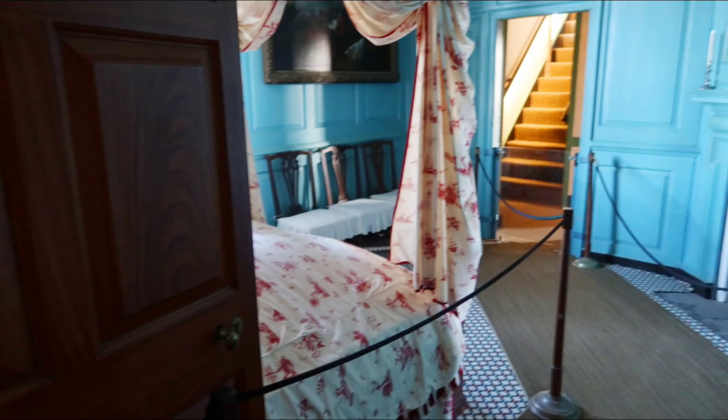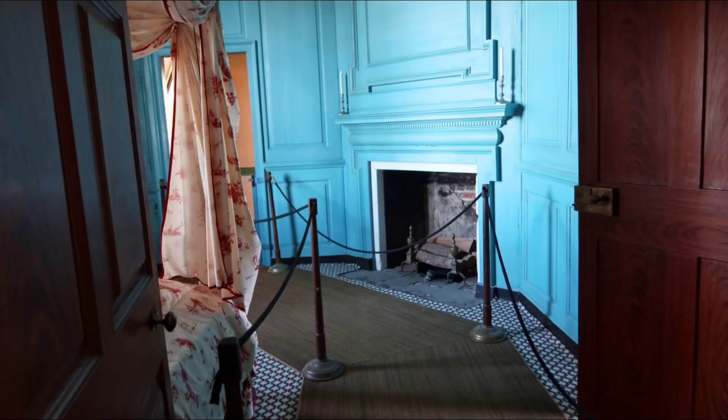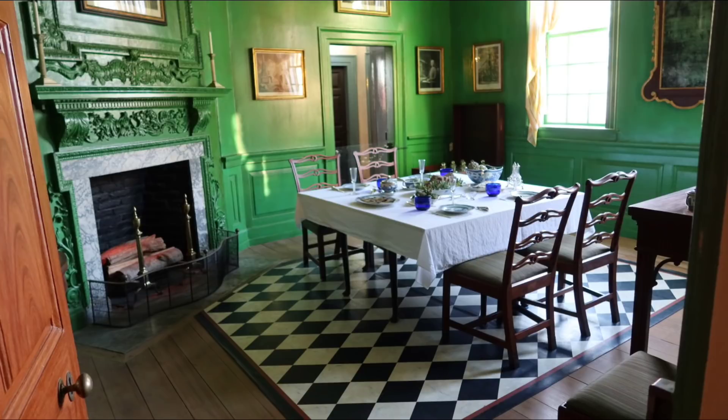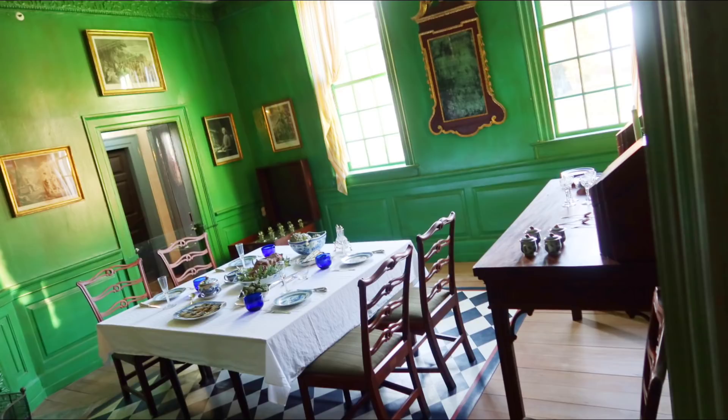Now we're looking into one of the ground floor bedrooms — the blue room. And then the dining room. That was the family dining room. Very green. He didn't have a lot of people living here, but he had a lot of guests. He would host a lot of guests, but usually only four to five people living here in the family.